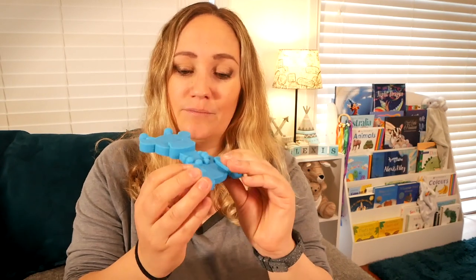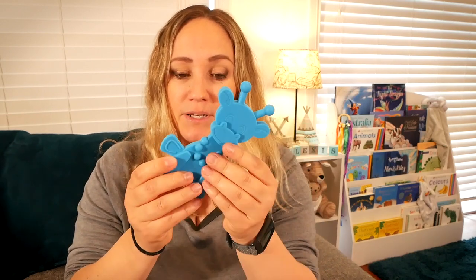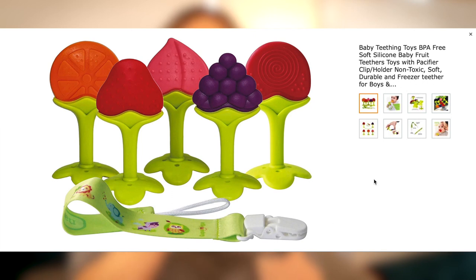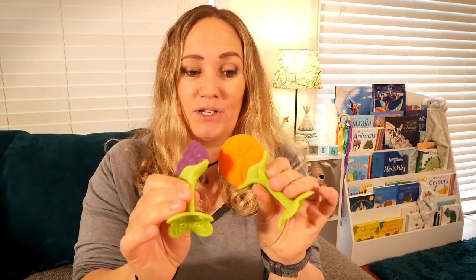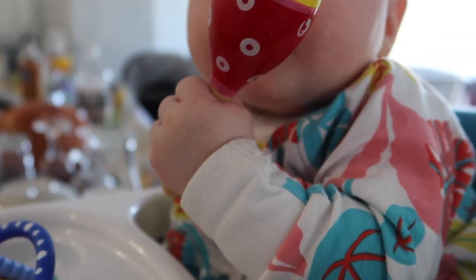We do have another little giraffe - it's a really soft material and she has been chewing on that. We also got this set of little fruits which have been really successful. They have a really small thin trunk bit that's easy for her to get her little hands around, and each fruit has a different texture. She kind of loves that. But the absolute favourite for teething - which is not even a teething toy - has been this little wooden rattle. She just shoves this in her mouth constantly and has been gnawing on it.